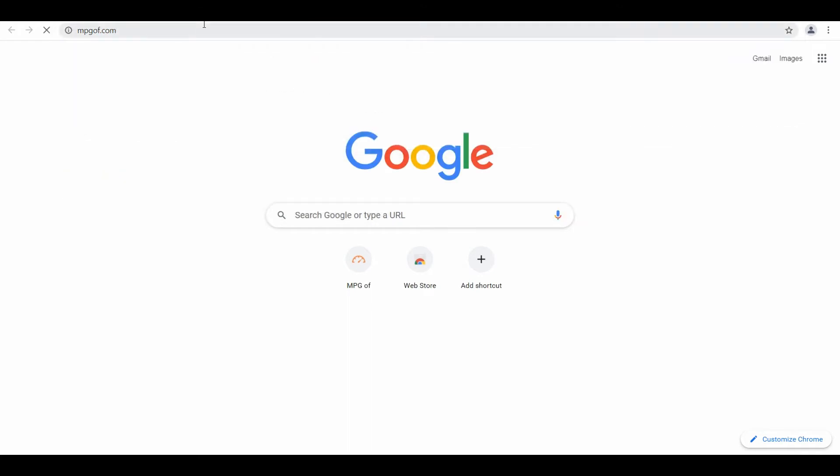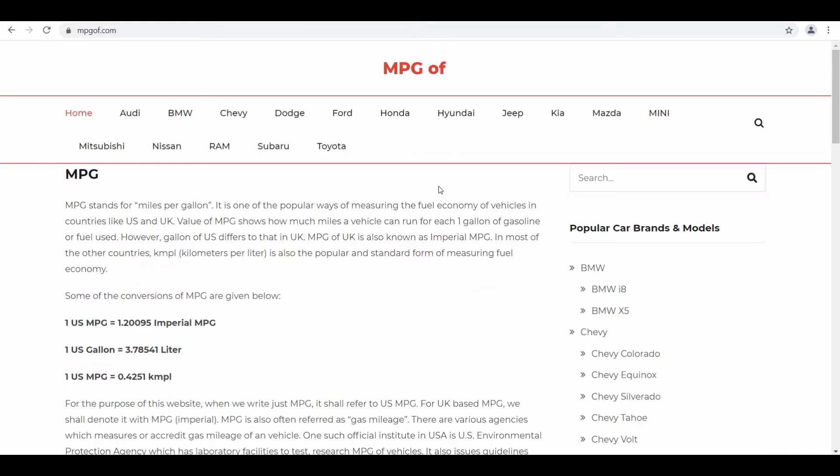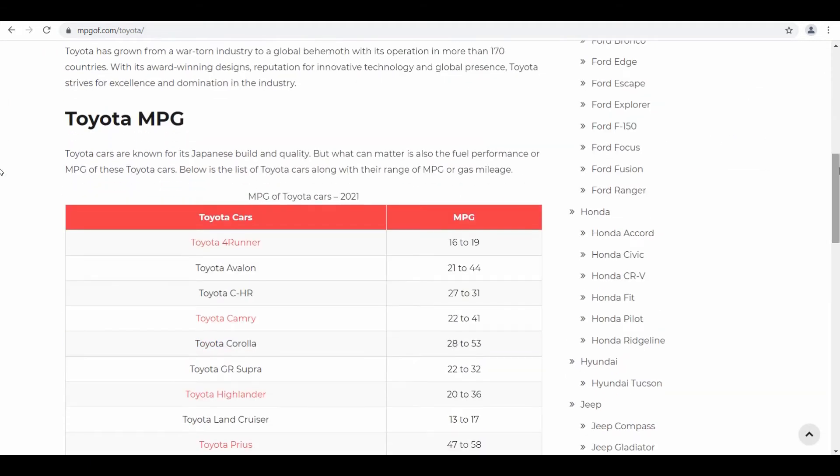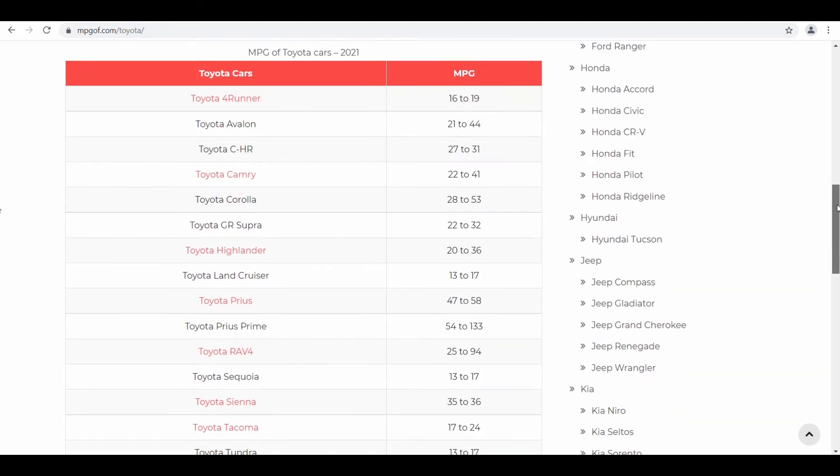On mpgof.com, go into the Toyota section from the menu and scroll down to see if they have listed the Toyota Prius. Here it is in the list. They have also provided a gas mileage range for this vehicle, given as 47 mpg to 58 mpg. Please don't confuse it with the Prius Prime.